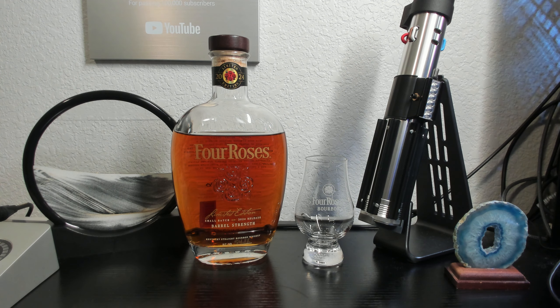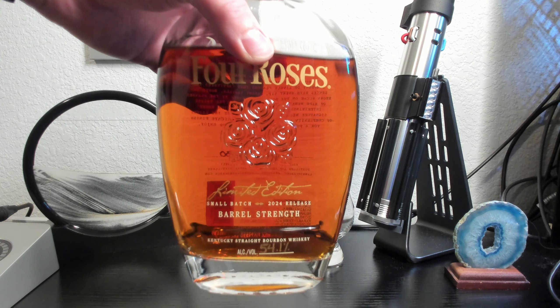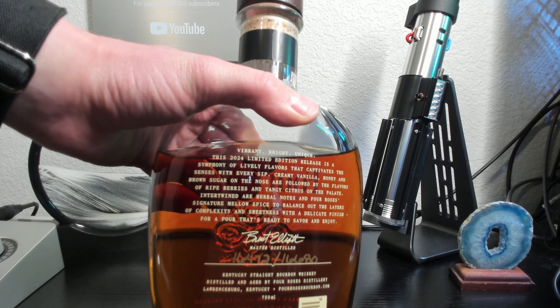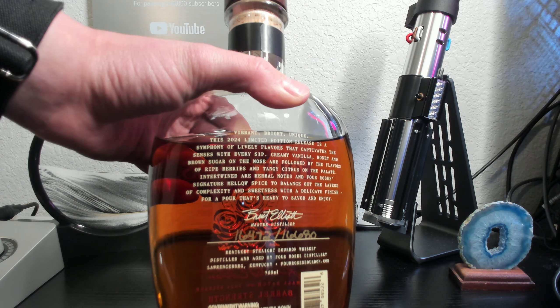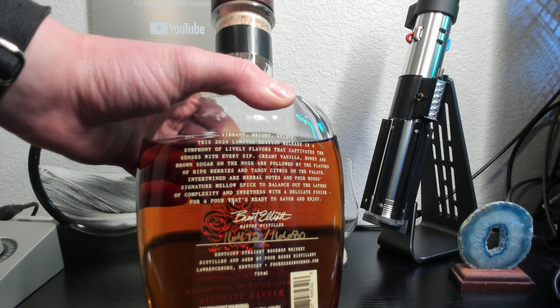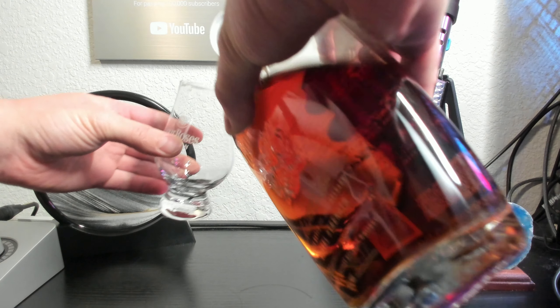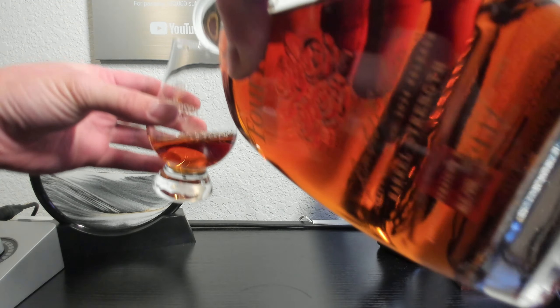The Four Roses limited edition release for 2024 features a blend of multiple bourbons ranging from 12 years to 20 years in age. The batch of Kentucky bourbons were blended and bottled at a barrel strength of 108.2 proof, or 54.1% alcohol by volume. I'll show the statement on the back of the bottle, which lists some of the distiller's flavor notes. The total yield of the batch was 16,680 bottles, each being sold at an MSRP of $220, with secondary prices reaching upwards of $400.